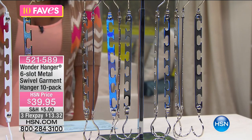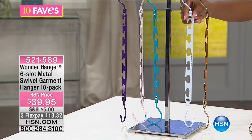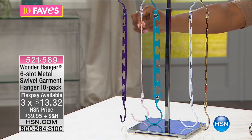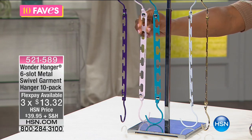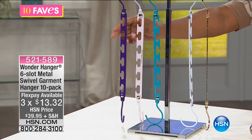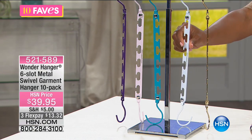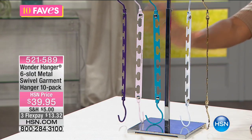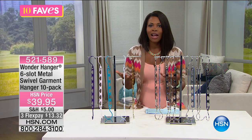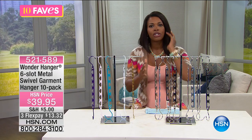Here are the colors you can choose from. You're getting 10 in silver, but you can also get them in gold — very pretty — white, teal, blush which is a very soft pink, and purple. The white is the most limited of all of them. I like that Wonder Hanger did them in colors because it really lends to the beauty of the closet.